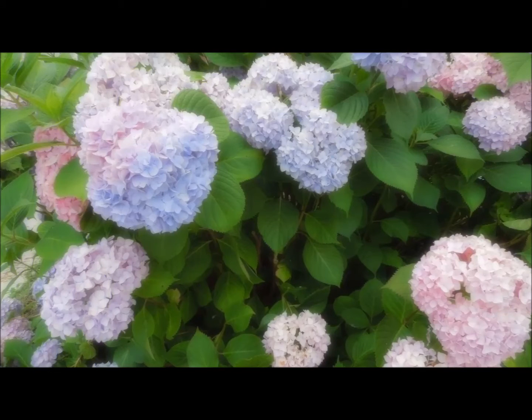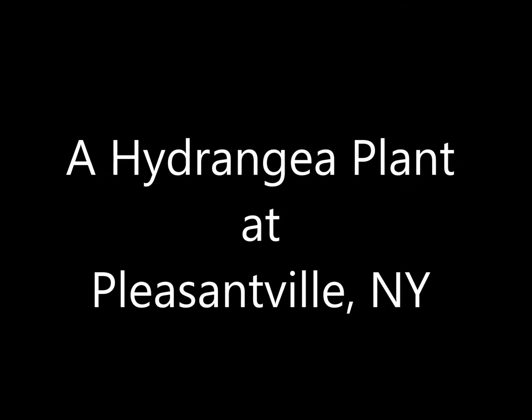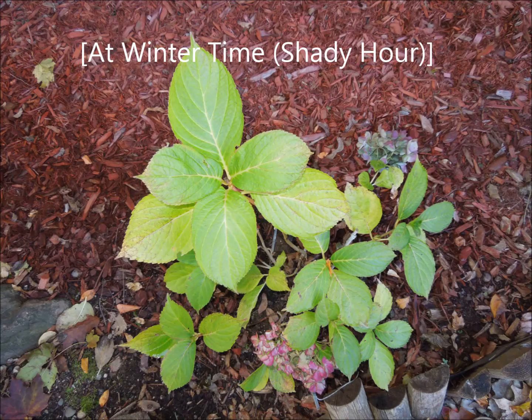Last year, underneath our bay window, a hydrangea plant produced two blue flower heads during the summer. By early winter, one flower head exposed to more sunshine turned red, while the other flower head exposed to less sunshine turned into a bluish-red mix.